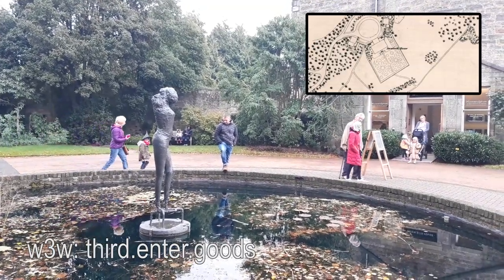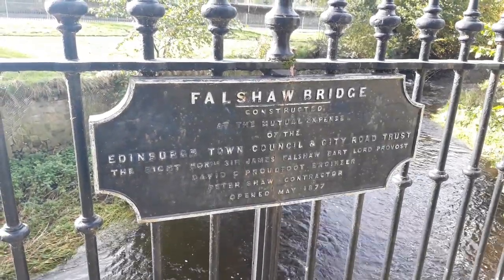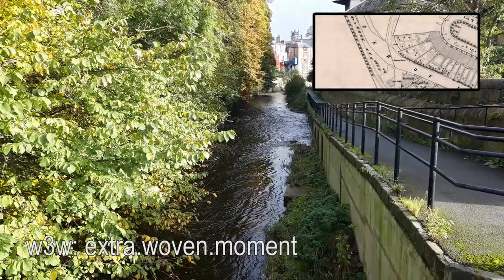Now on the Water of Leith at the Falshaw Bridge near Stockbridge. The Falshaw Bridge was built in 1877, but it replaced something quite charming — a set of stepping stones which appear on the 1849 plan.